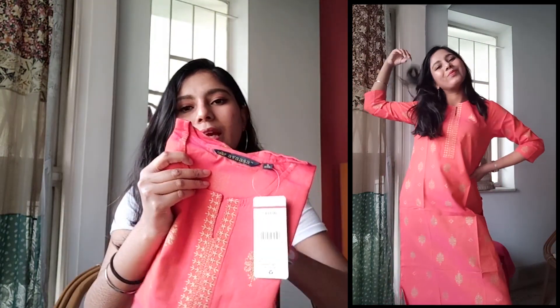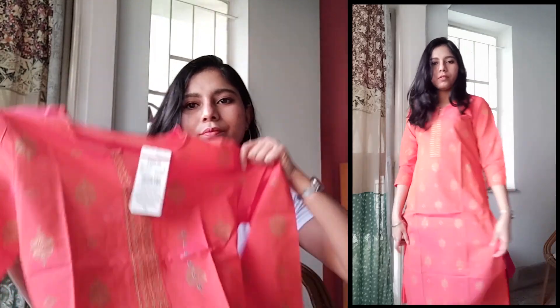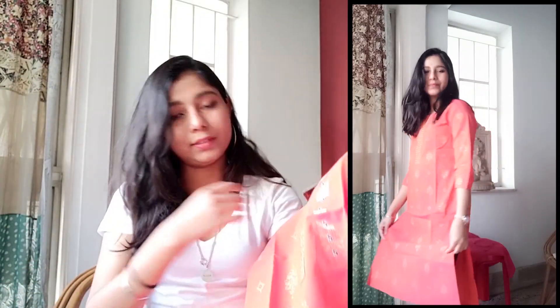The next one I bought is again a kurti. This one also costs 4.99. It's really pretty and I like the color — it's an orange color, although I'm not sure the camera is picking it up properly. It's really cute and it's cotton, so you'll feel great during the summers as well as the winters. You can just pair it with a jacket or a sweater and it'll look really cute, all for just 4.99 bucks.